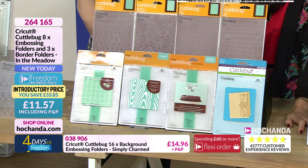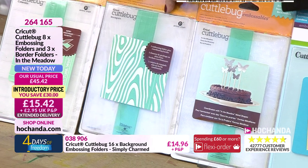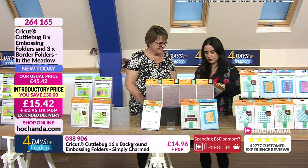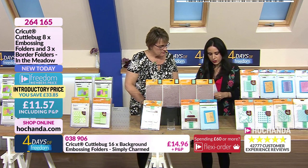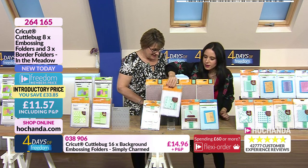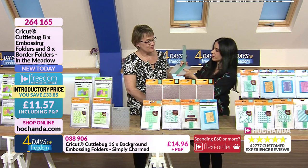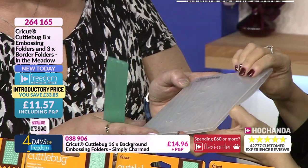You are getting eight embossing folders and three border folders. I'm going to show you the wood grain one — that's the one that's caught my eye — and show you exactly what it means. The floor manager is going to hate me! We are going to try to be as neat as possible.